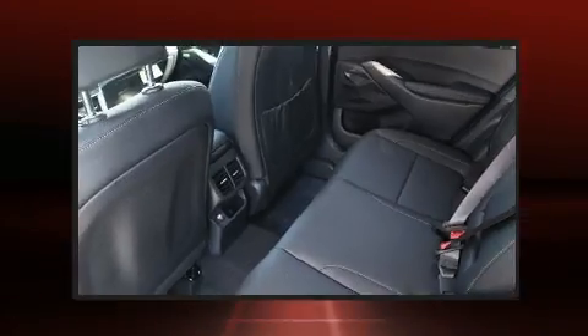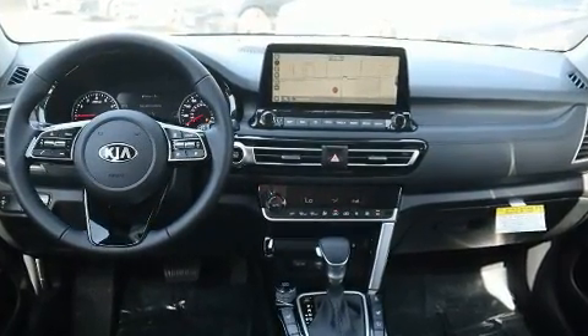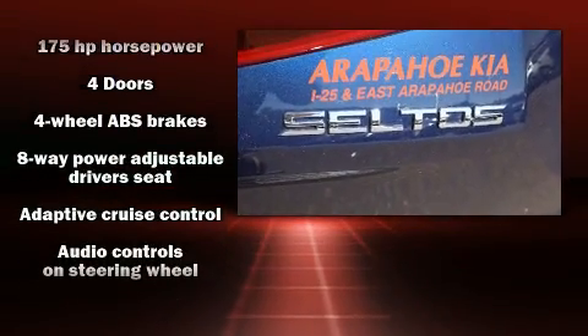Audio features include an AM FM radio, steering wheel mounted audio controls, and eight speakers enhancing the audio experience throughout the interior.